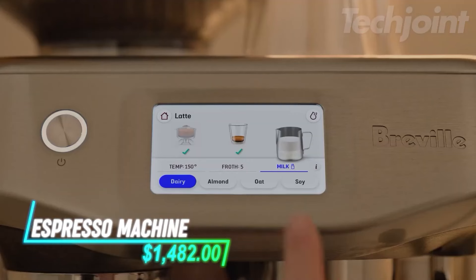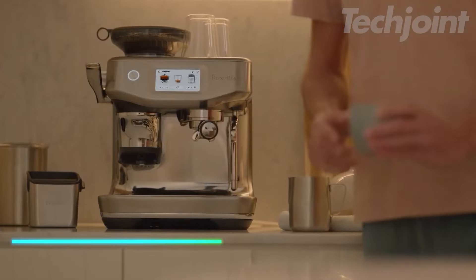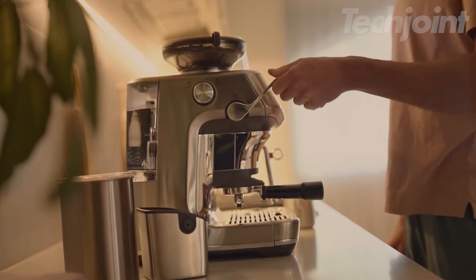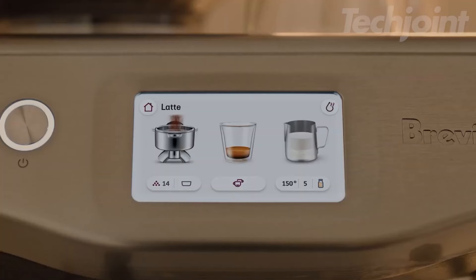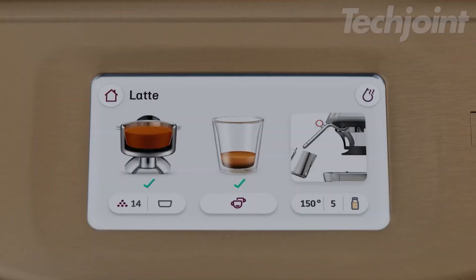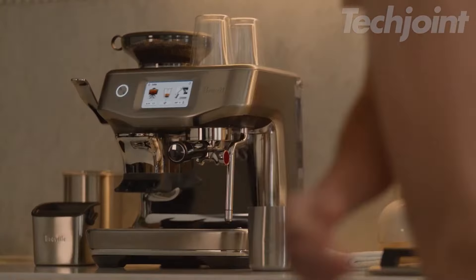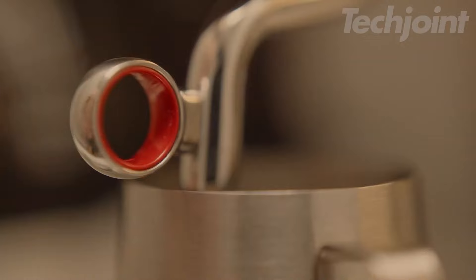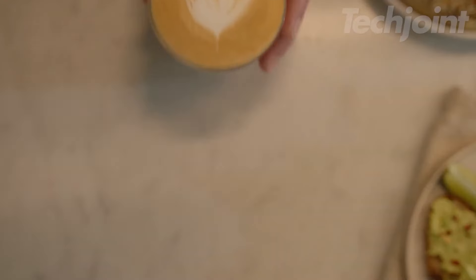Craft cafe-quality espresso at home with this advanced espresso machine, designed for both novices and enthusiasts. Featuring step-by-step guidance, it simplifies the brewing process with precise extraction and assisted tamping. The innovative auto-steam wand produces silky microfoam tailored to your milk preferences, while the rapid heating system ensures you're ready to brew in just three seconds.